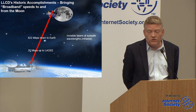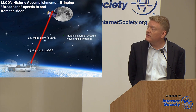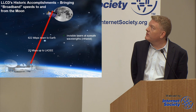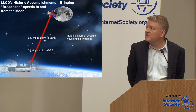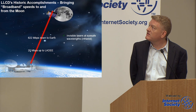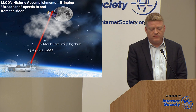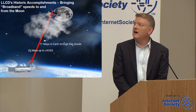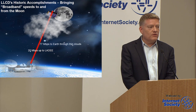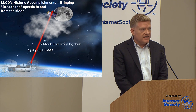We achieved 20 megabits per second to the moon and 622 megabits per second from the moon. We used invisible lasers, which are eye-safe wavelengths — important if you want to use these laser systems from the surface of the Earth up. We operated through thin clouds; the data rate was reduced with attenuation, and when clouds got heavy we completely lost the signal — that's where DTN would come in.